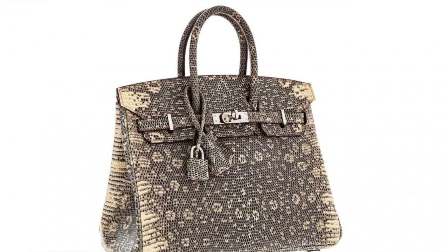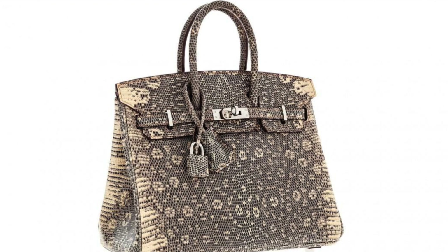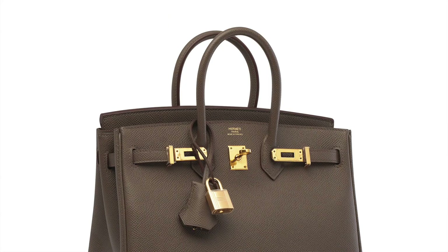The Hermes Birkin comes in a variety of different colors and materials — you can even get it in exotic skins — as well as different sizes: the 25, the 30, and so on. But what makes it really difficult for handbag enthusiasts is that this bag is getting increasingly harder to purchase new from a store.